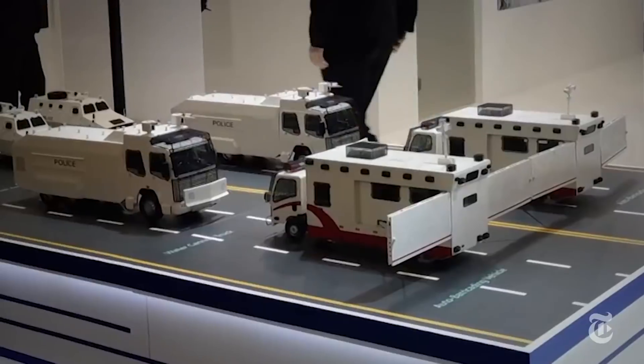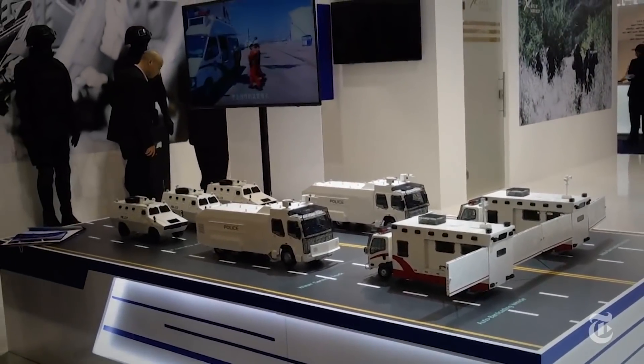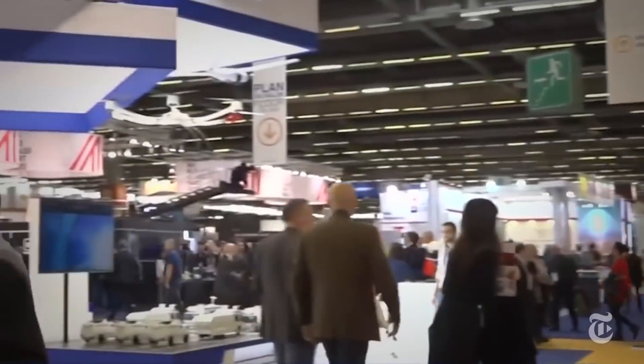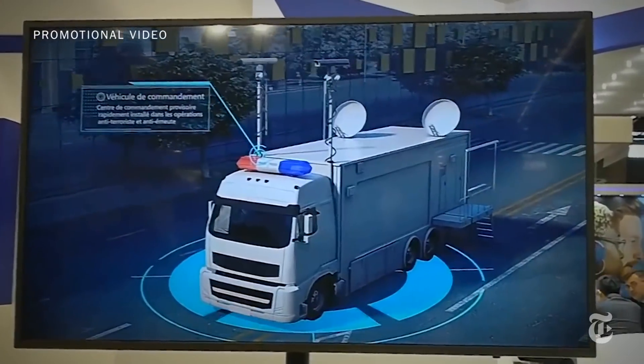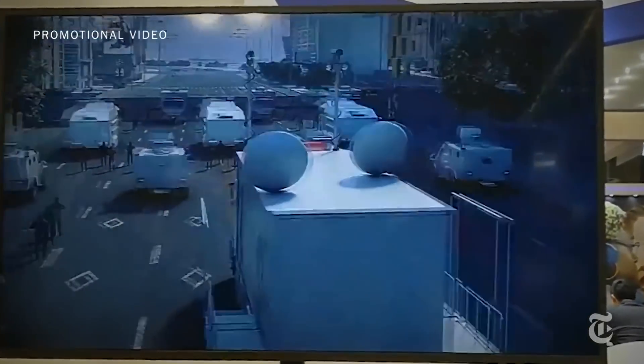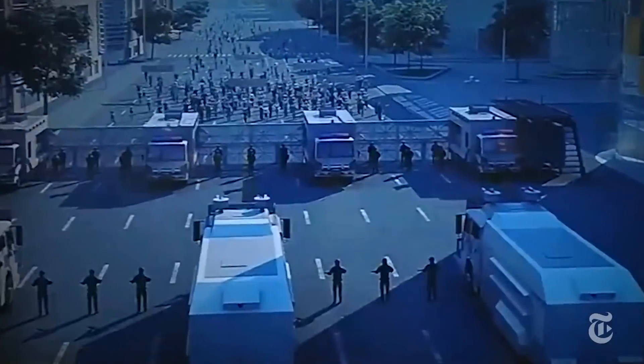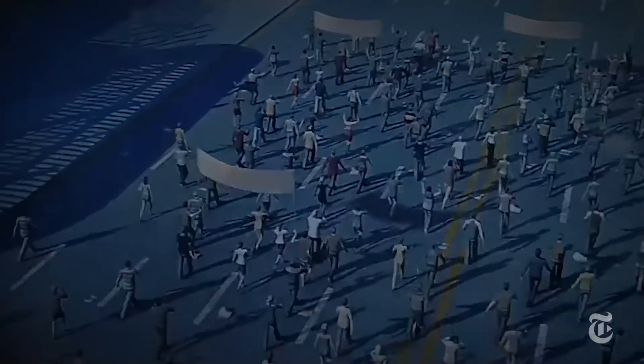Attendees got an up-close look at this military-grade equipment in November at Milipol Paris, the world's largest internal security expo. The new system is marketed as state-of-the-art policing technology, but experts say it takes crowd control to a dangerous new level. First, we'll look at how it works, then explain what makes it so effective and potentially deadly.